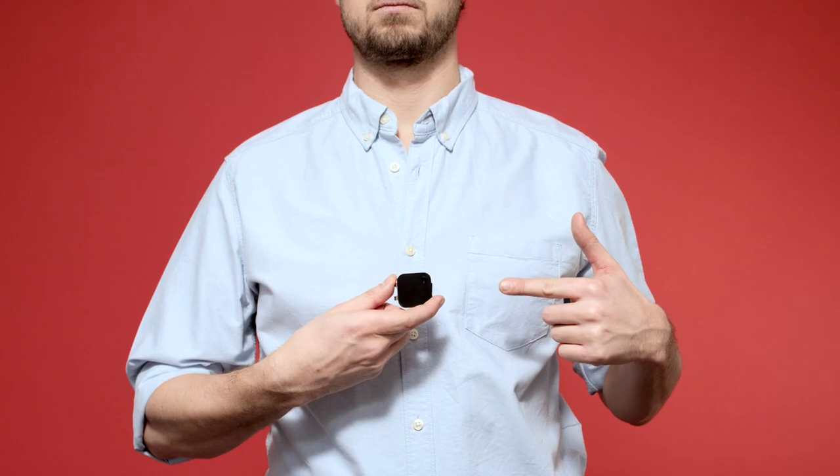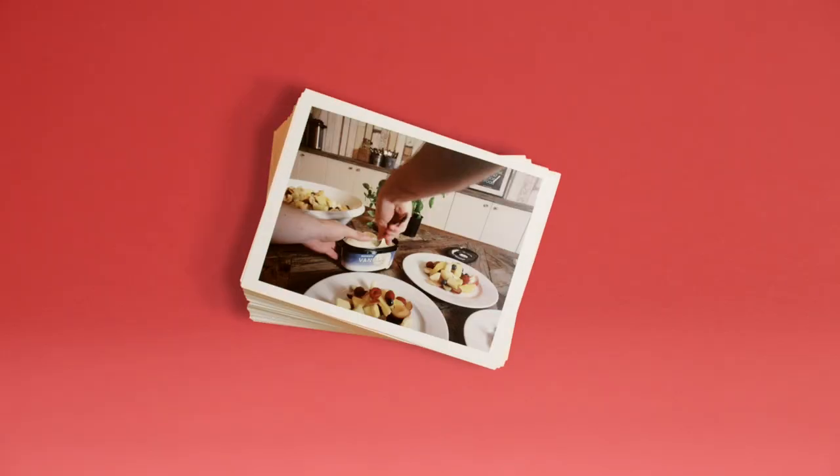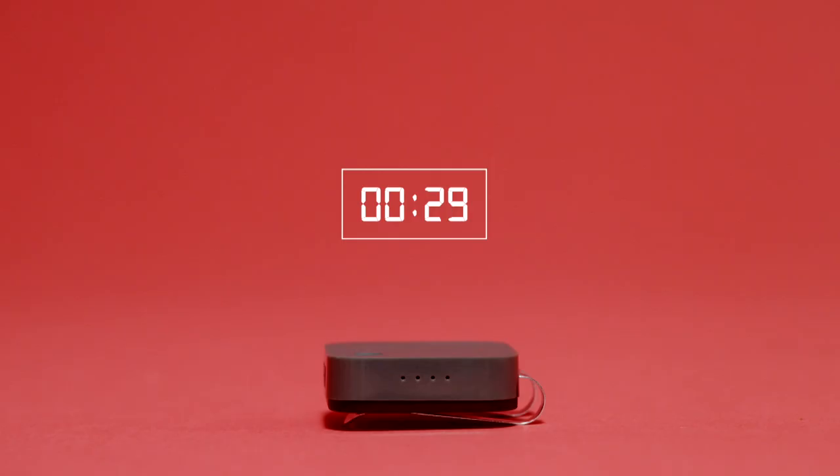This is the Narrative Clip, a wearable 5 megapixel camera and GPS that lets you capture all of life's moments. It takes a photo every 30 seconds.